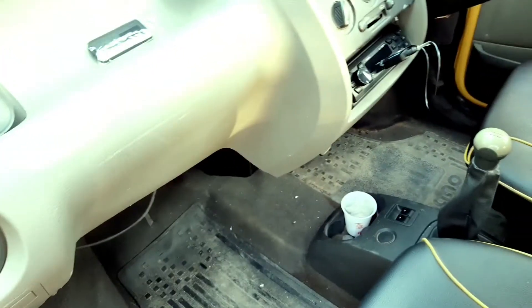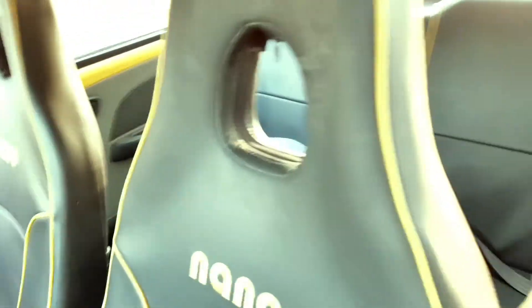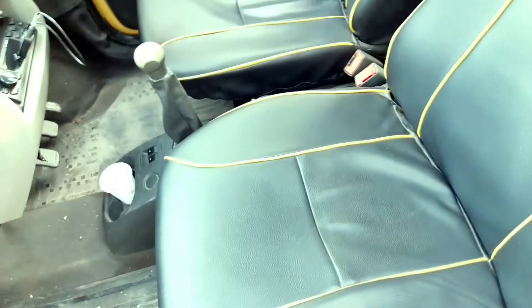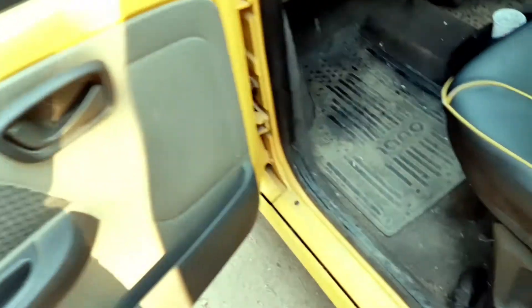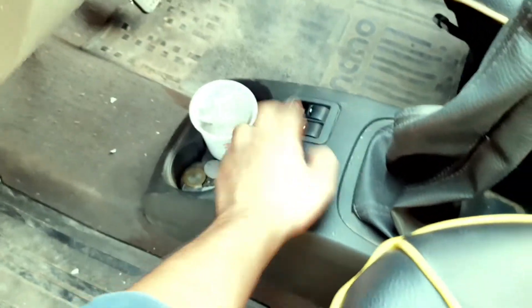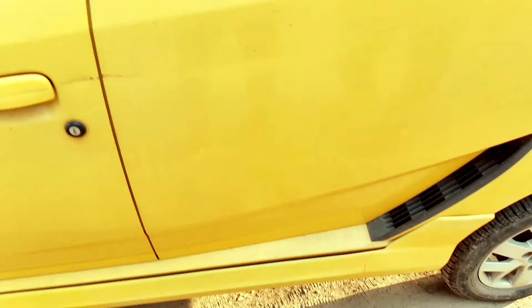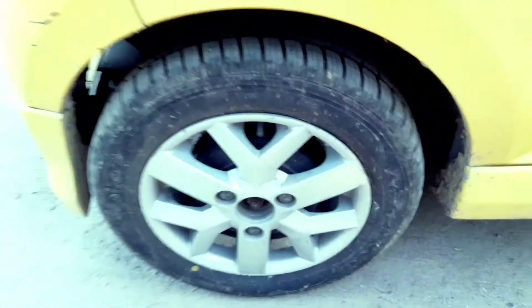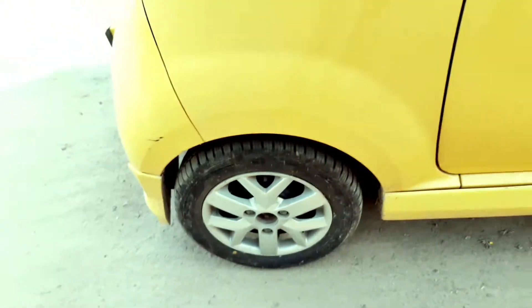You can see the rear profile of the car, and going around to the tires, my brother has bought new tires — these are Apollo tires, and they look amazing. I like the new tires on this car.